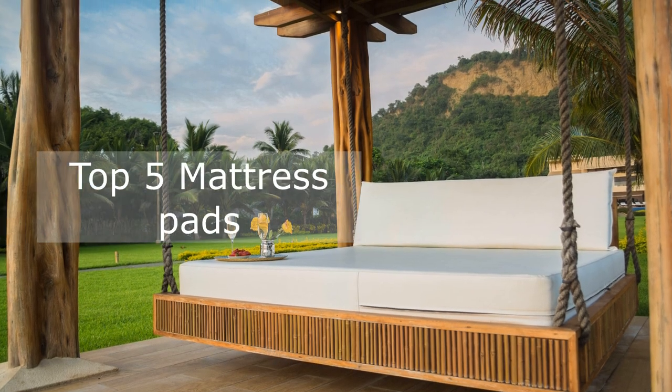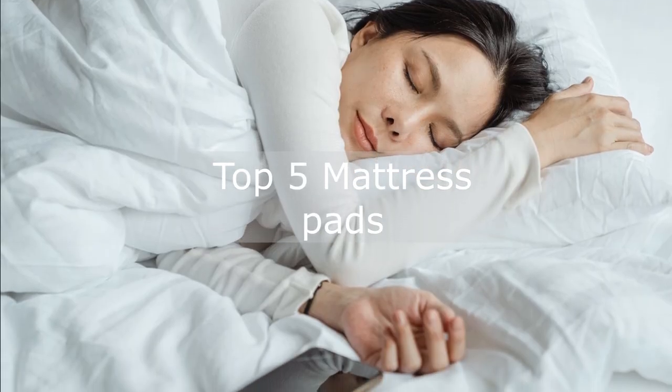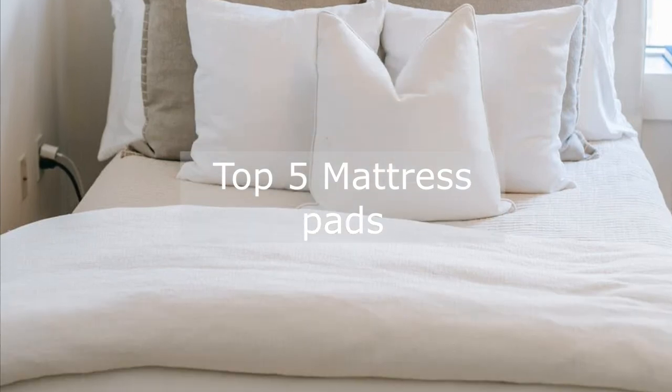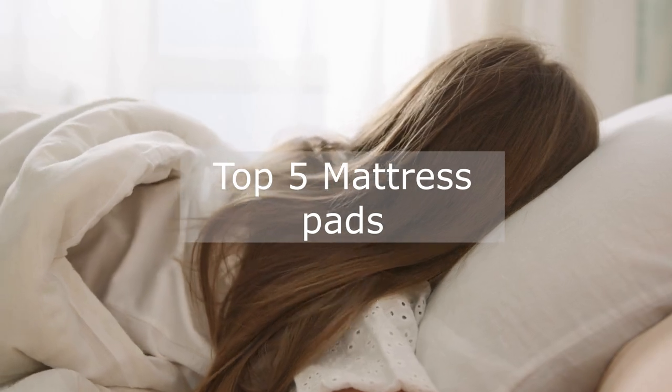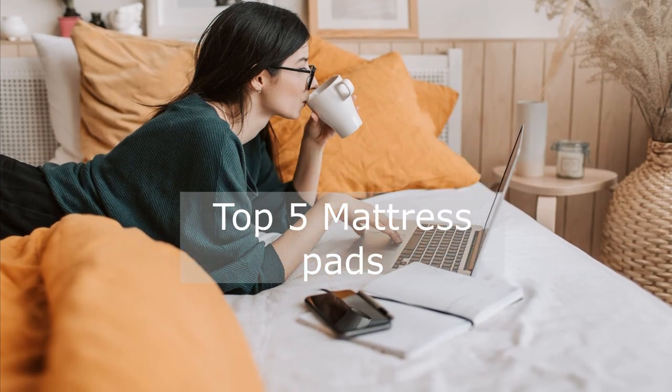Hey guys, today I am talking about mattress pads, which are a very important part of our life. A mattress pad is a popular choice for people who want to help keep their mattress in tip top shape while adding a touch of comfort to their bed. With a design that's simple both to use and clean, a mattress pad is a quick and easy way to upgrade your sleeping surface.